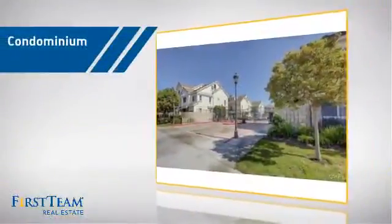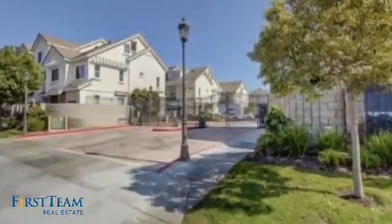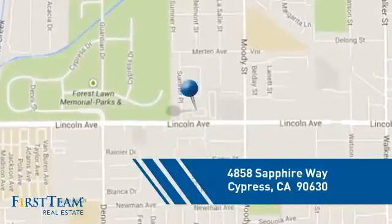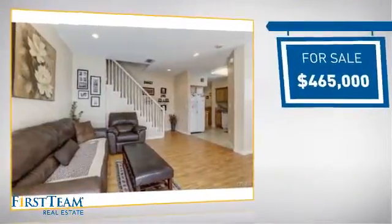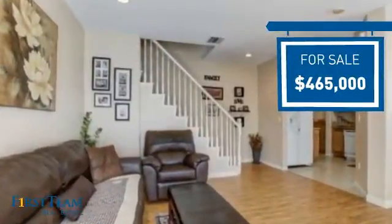This condominium is a great choice for those who want the privacy and easy maintenance of condo living, and it's located in this area. Currently listed at just under $475,000, it offers an excellent value for the area.